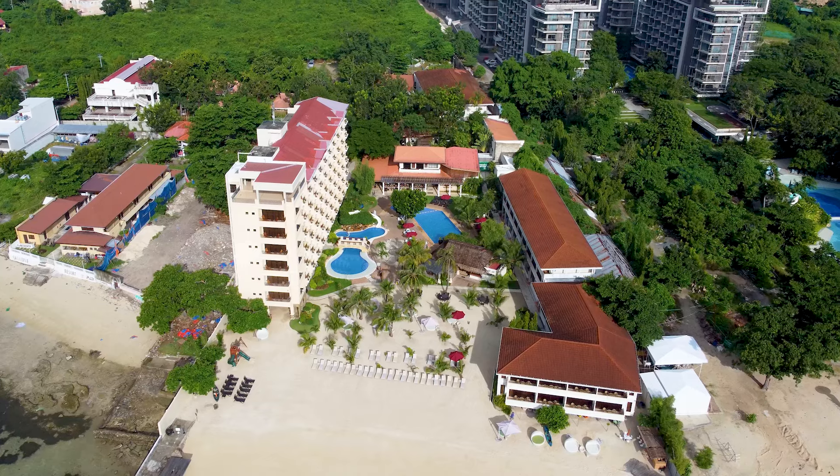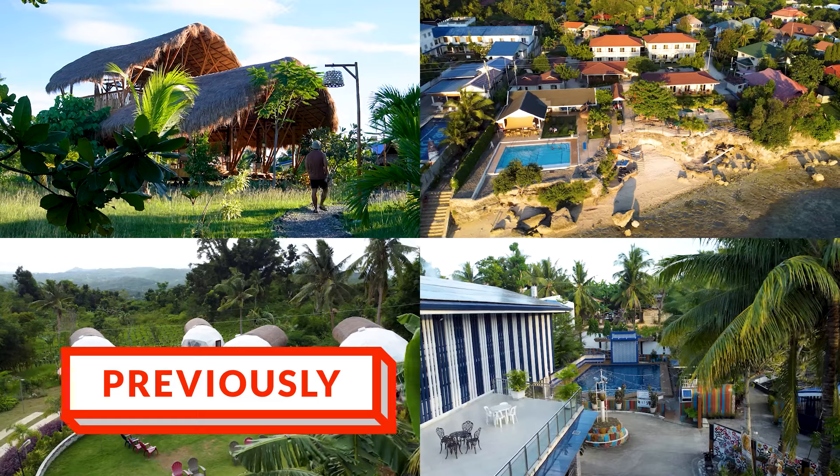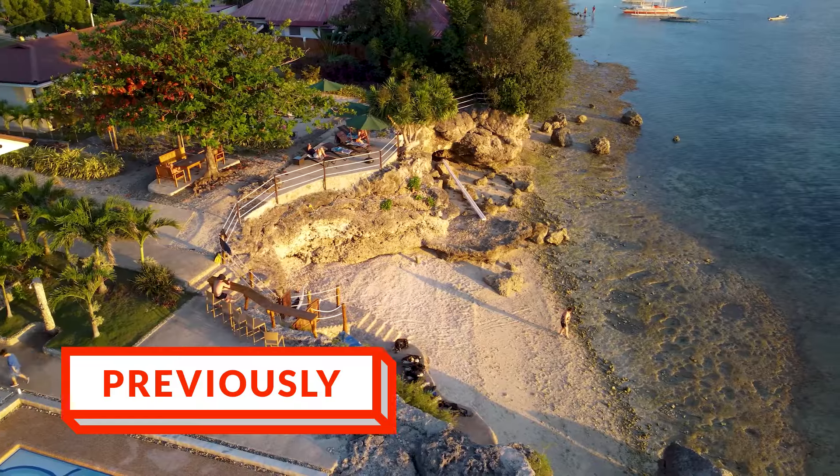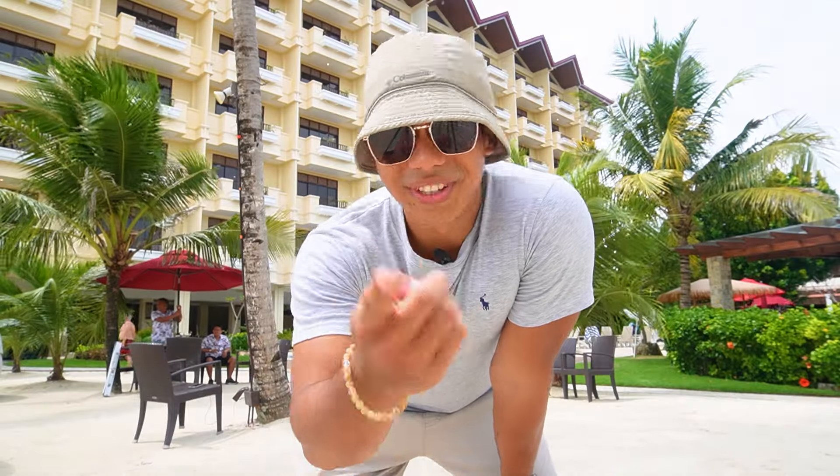So what do you think of this place? Do you think you will be visiting here anytime soon? If you're going to the southern part of Cebu, we also have four resorts there that we featured. But if you're going to the northern part of Cebu, we also have four more to show you. If you liked this video, join me as we travel the Philippines with purpose.